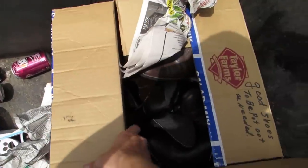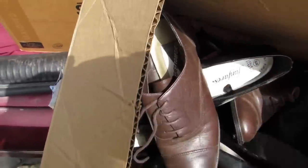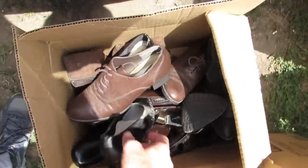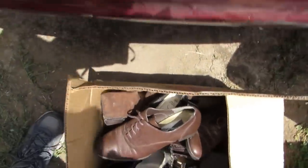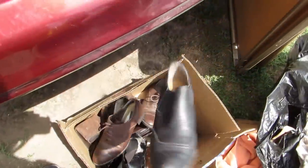We got a box here full of shoes — just what I needed, a whole bunch of shoes. I'm pretty sure somebody needs some shoes — we'll give them to someone around here and they're going to be happy. I'm pretty sure they're all matching pairs. I'm not going to go through them all right now, but you get the idea.